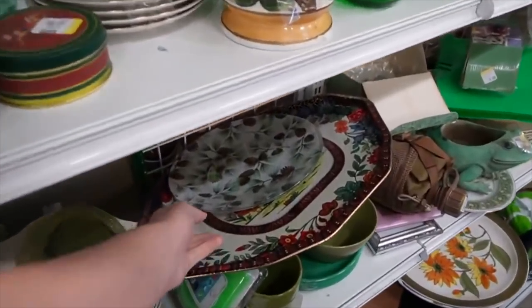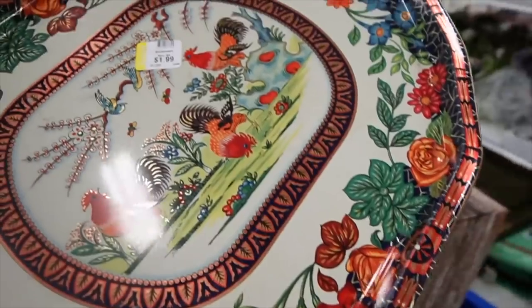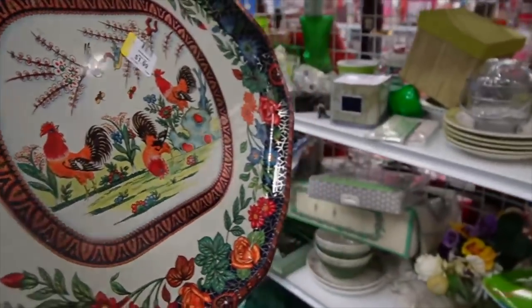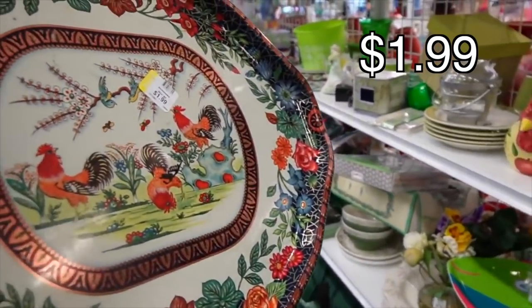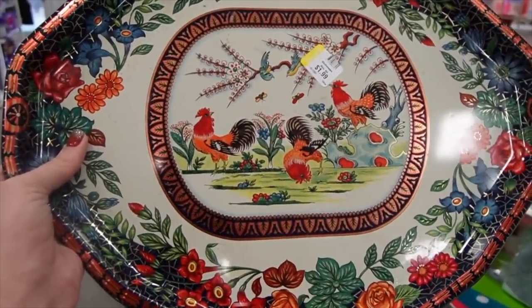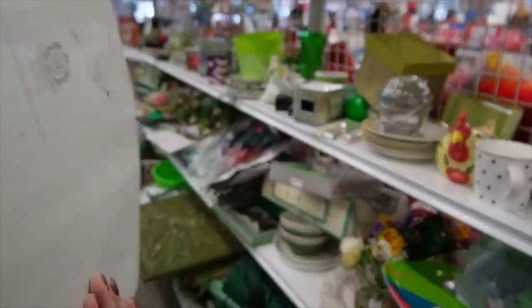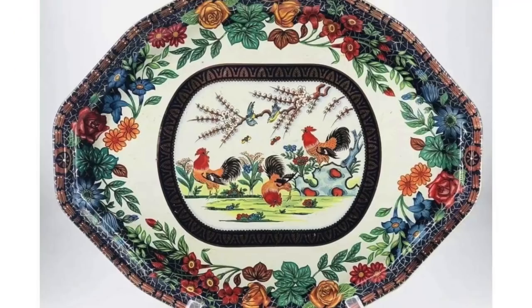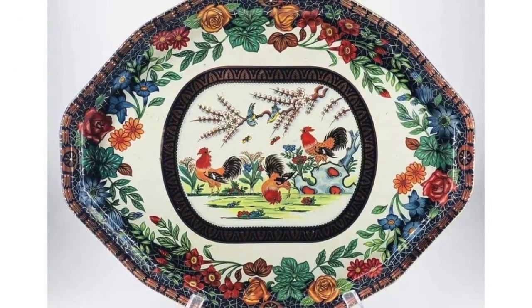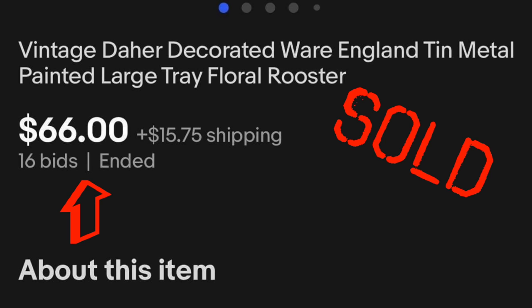That looks like it matches a piece that Dagny has in her cart. Dagny, is this a matchy-matchy to what you have in your cart? It's metal, but it's not the same. Mine are flowers — those are flowers. Do you have chicken? Yeah, it is chicken. It's kind of nice. Mine are unmotivated. I like that.